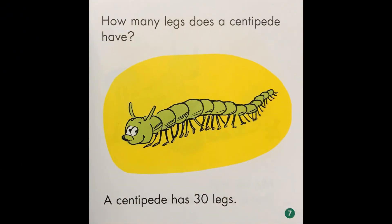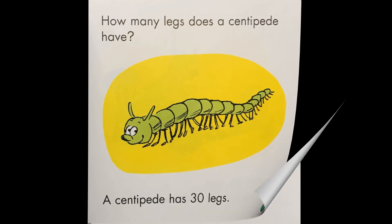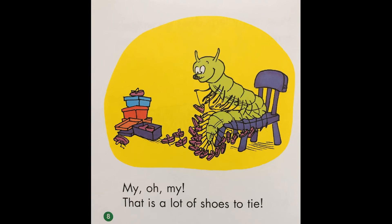How many legs does a centipede have? A centipede has 30 legs. My, oh my, that's a lot of shoes to tie.